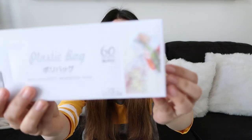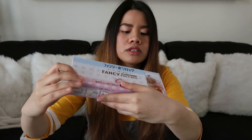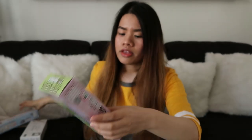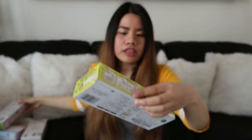Ang last na item na ipapakita ko sa inyo, guys, is itong plastic bag — pero may mga design siya. Bala ko gamitin to whenever we go back to the States, gusto ko paghalimbawa nagpapaka ko ng lunch for Caleb, gusto ko mag-cute yung design. So mapakita ko sa inyo yung mga design na nabili ko — ito yung first design, tapos second design, then third design, and last.